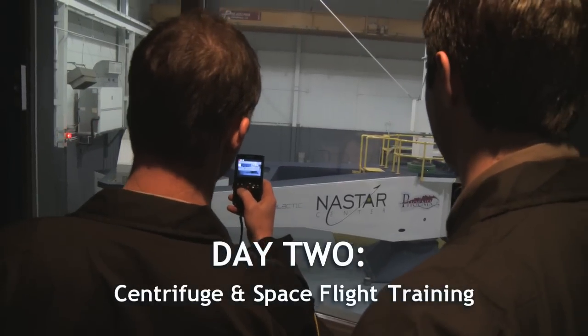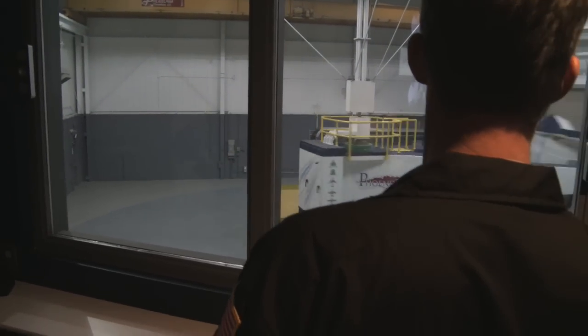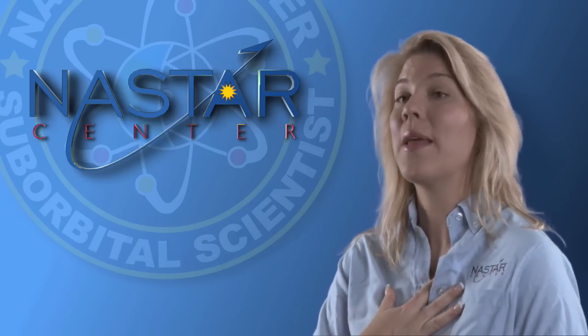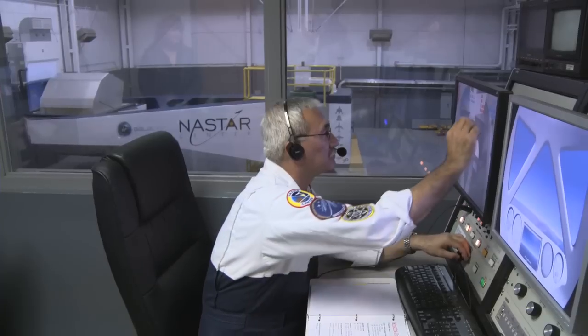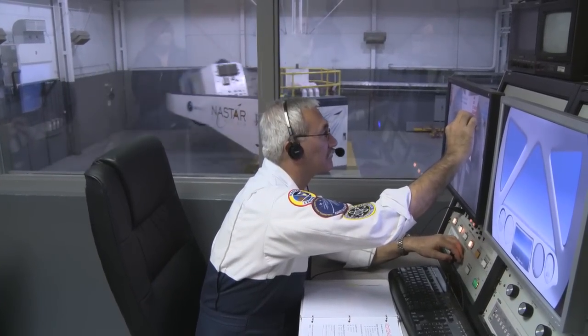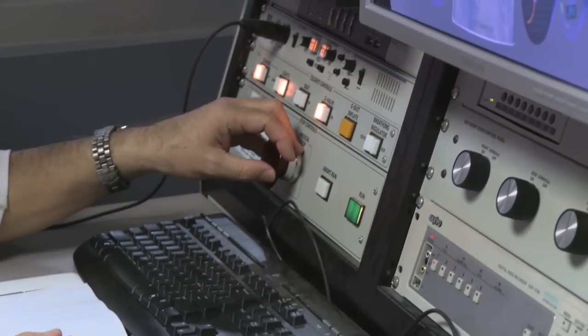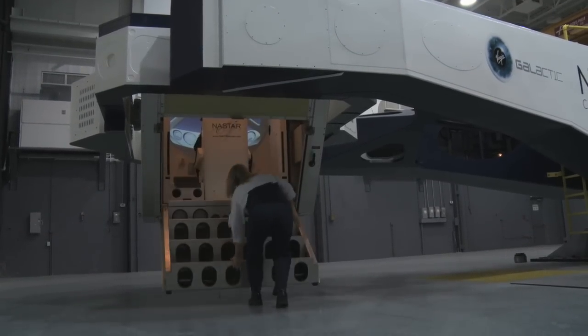The second day is about centrifuge flights and space flight training. In the morning, they're going to receive four flights — two focused on the GZ component, pushing them down into their seat, and two on the GX factor, pushing them back into their seat. Our Phoenix is a high-performance human centrifuge with a lot of capabilities. What's nice is the ability to monitor and communicate with the trainee directly. As they're pulling Gs, I'm watching them very closely, looking for physiological effects of the G-forces. We want to push them right to their physical limits so they can experience what it's going to be like in a safe environment.